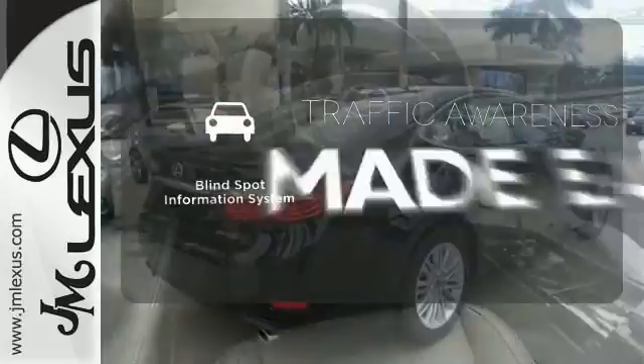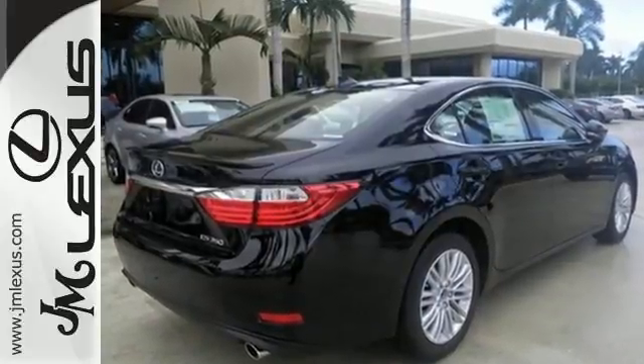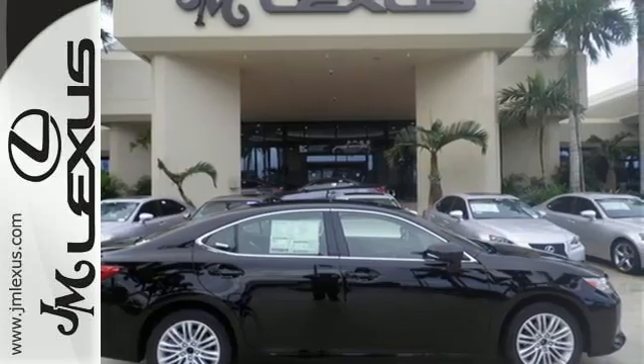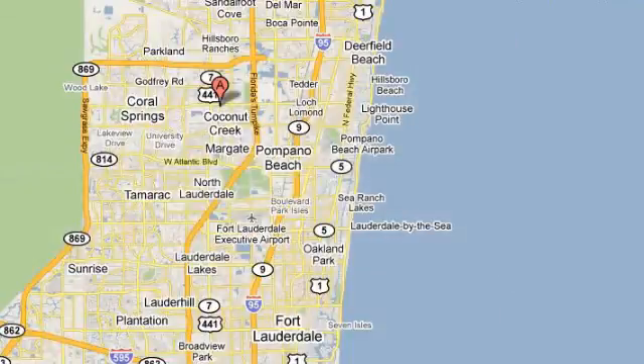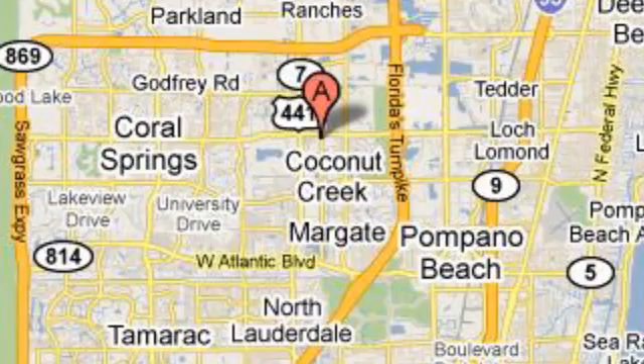The blind spot indicator helps you maneuver through traffic. Stop in today and test drive the capability of this Lexus ES350. JM Lexus, the world's number one Lexus dealer since 1992. We're conveniently located just east of 441 on Sample Road in Margate, Florida, just west of the Turnpike.